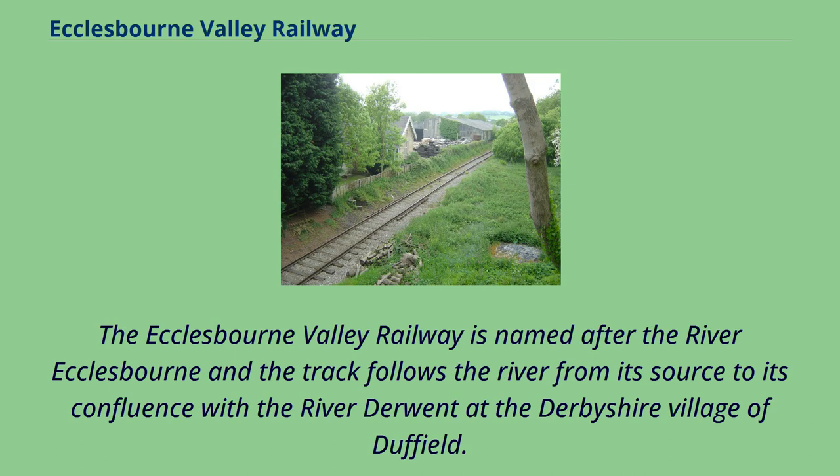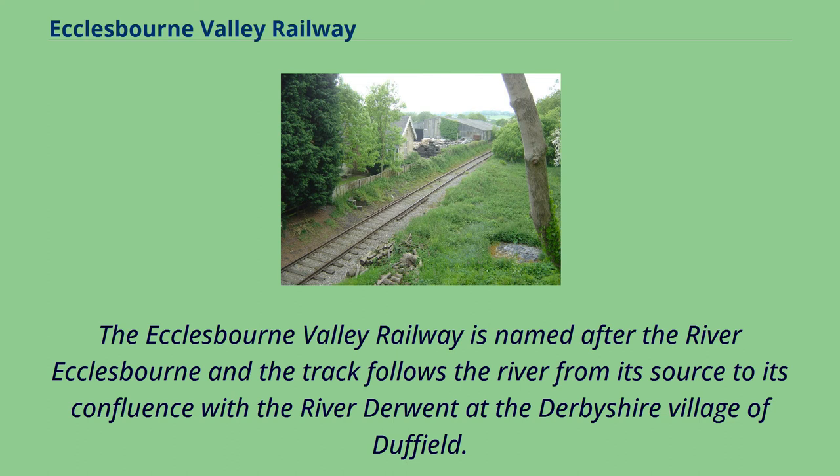The Ecclesbourne Valley Railway is named after the River Ecclesbourne and the track follows the river from its source to its confluence with the River Derwent at the Derbyshire village of Duffield. Despite being a branch in itself, there is also a separate half-mile branch operating from Platform 3 at Wirksworth Station up a 1 in 27 gradient incline to Ravenstor.